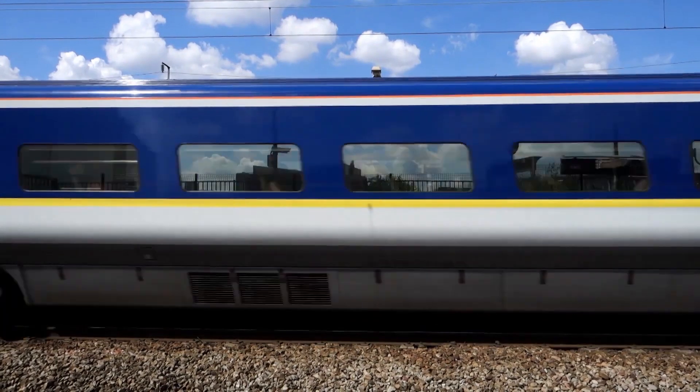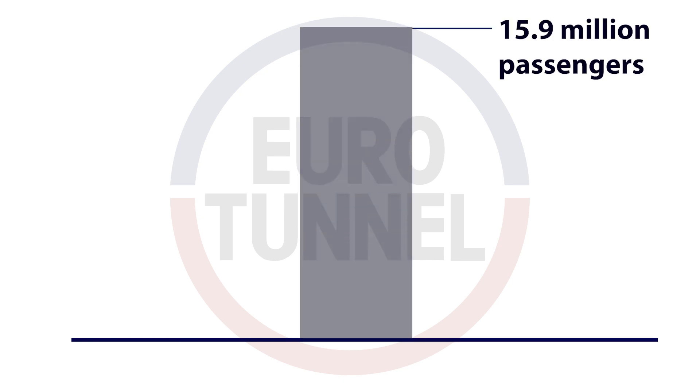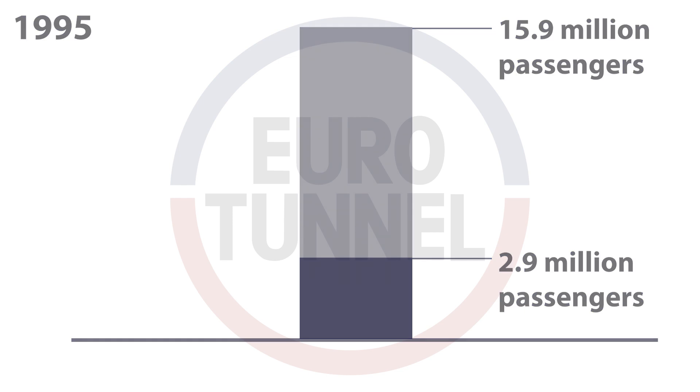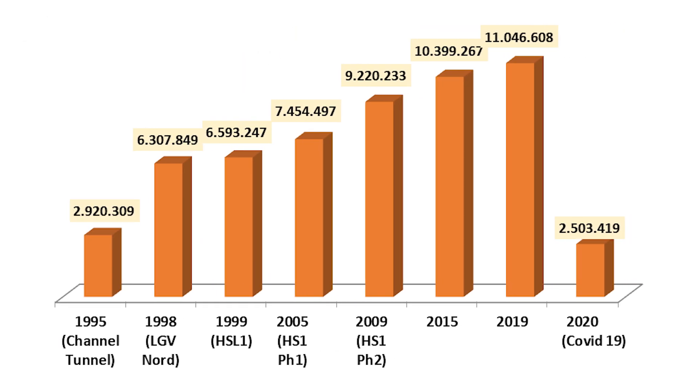Let's start with the passenger trains. At the time of the decision to build the Eurotunnel, the prediction was made that 15.9 million passengers would use Eurostar trains in the opening year. The reality, of course, was different. In 1995, the first full year of operation, actual numbers were a little bit over 2.9 million. Let's now look at the data for the other crucial years. As you can see, the forecasted value of 15.9 million was never reached in any year.